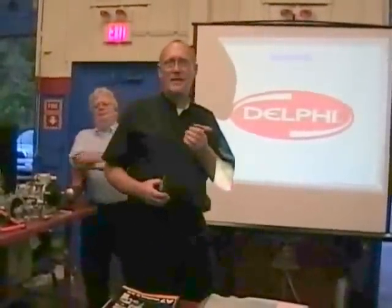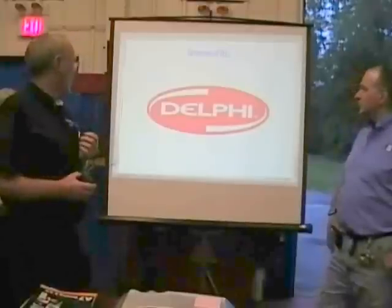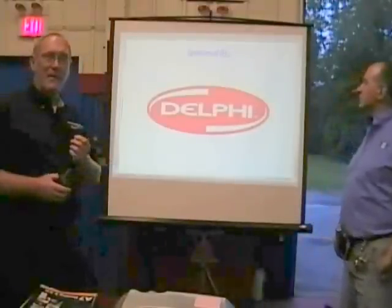Just like last time, this is a live interactive presentation — we never know what's going to happen. There are going to be opportunities for you to ask questions. We'll let you know between each section when that time comes, so save those questions. I also wanted to say a big thank you to our sponsors for tonight — Delphi — they're the ones that made this possible so we can bring it to you free.